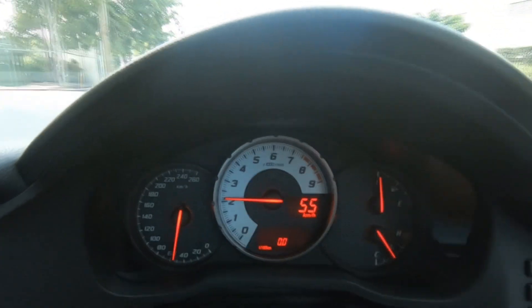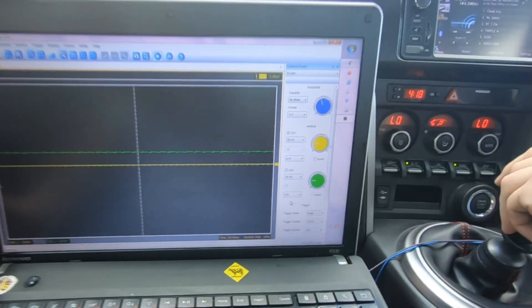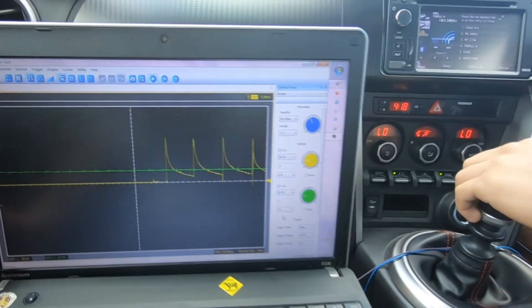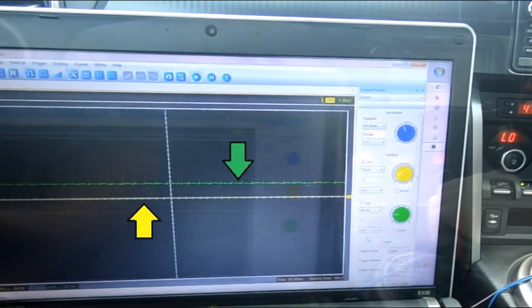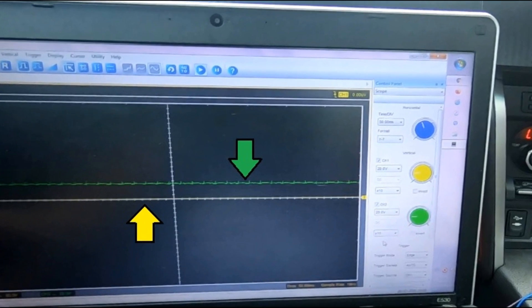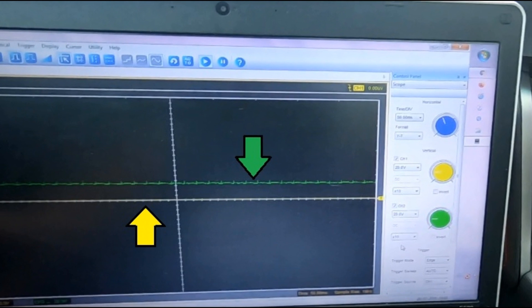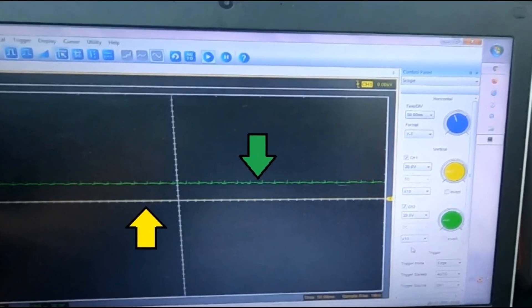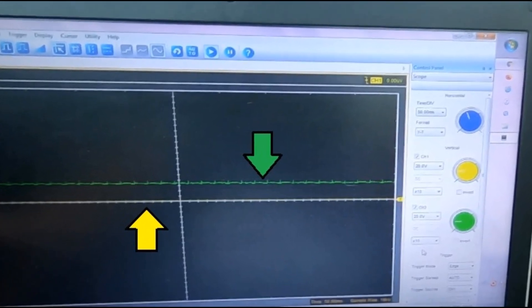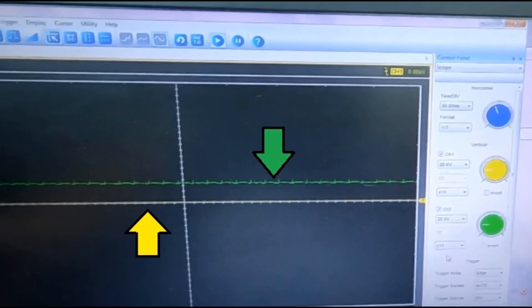What we saw is that every time when I was releasing the accelerator pedal, both graphs didn't show any signals and the fuel injectors stayed shut. The green channel was still showing about 12 to 14 volts, due to the way the probe was connected — there is a constant power supply as soon as the ignition is on. When the injector is not activated, we can see that power is going through the coil. But all we needed to confirm is that the injector stayed closed.